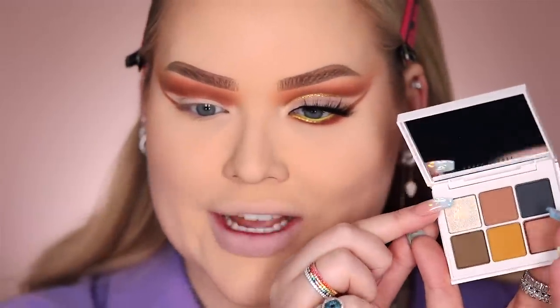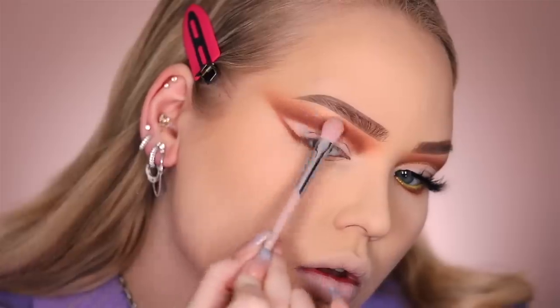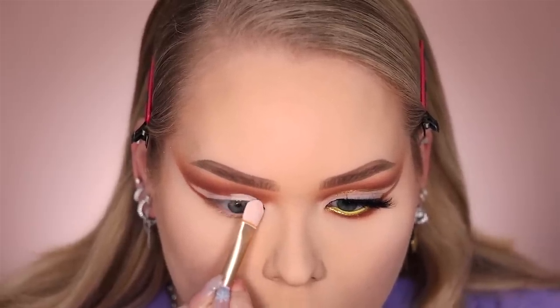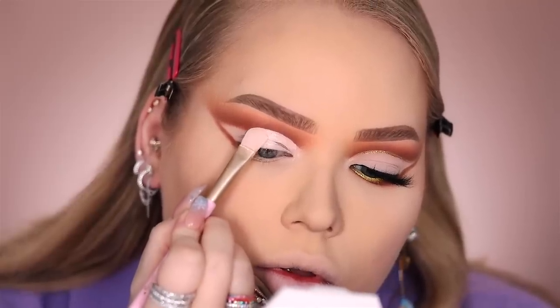Now I'm quickly going to steal one shade from the number seven palette — a shimmering light gold — and that is going to highlight my brow bone. Then I'm taking some Fenty Beauty concealer to cut the crease. Go higher up than you think you should. With that brush, you basically just want to stamp the concealer on — by stamping it, you're creating the perfect sharp shape.